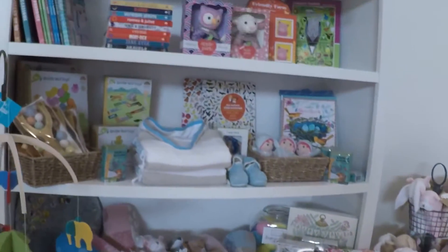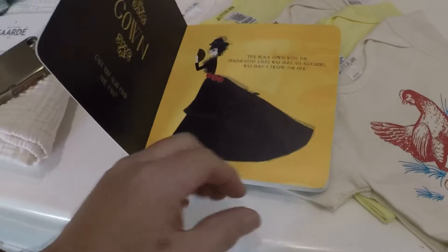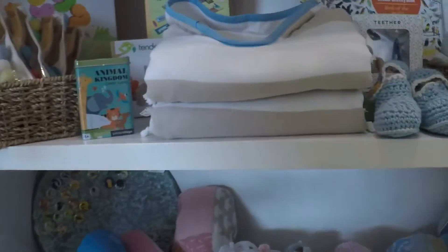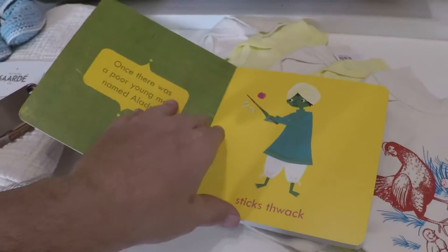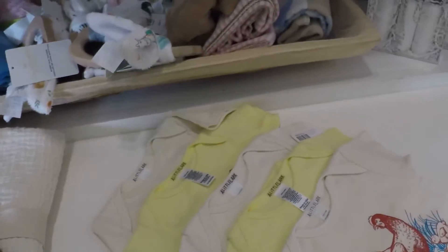Hand creams. Got some little books — let's see what kind of books these are. These are so unique. Let's see what the Aladdin book is.